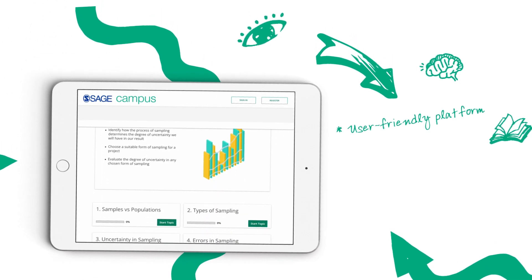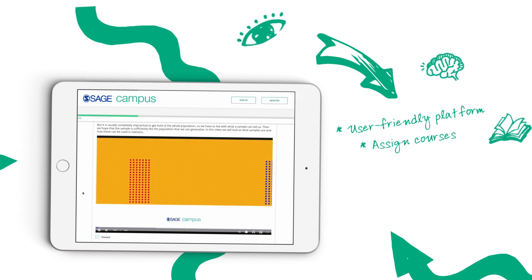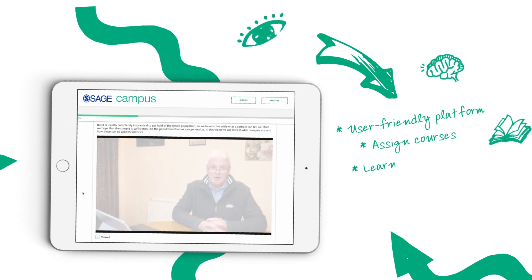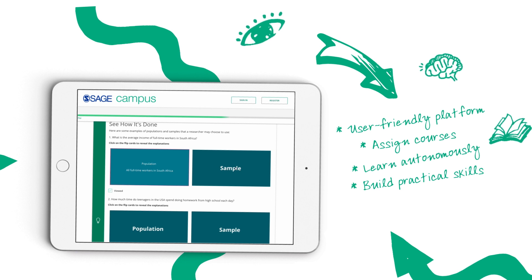Our user-friendly platform makes it simple for faculty to assign courses to their students, or for students and researchers to learn autonomously, building practical skills for study, research, and the workplace.